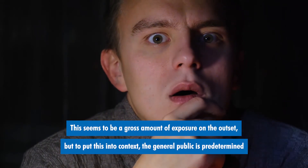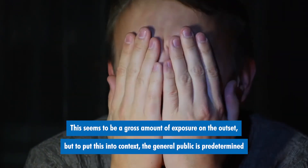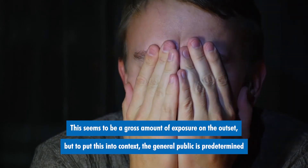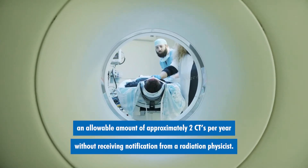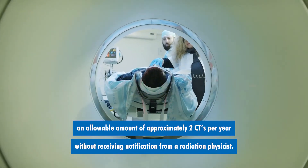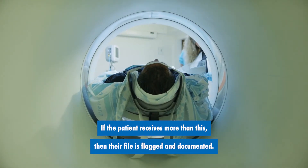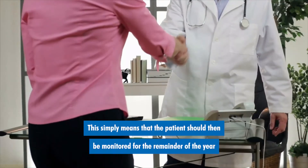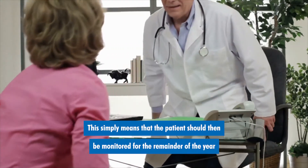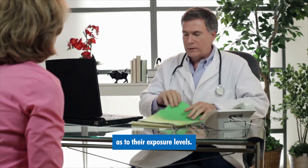This seems to be a gross amount of exposure on the outset. But to put this into context, the general public has a predetermined allowable amount of approximately two CTs per year without receiving notification from a radiation physicist. If the patient receives more than this, then their file is flagged and documented, meaning the patient should be monitored for the remainder of the year as to their exposure levels.